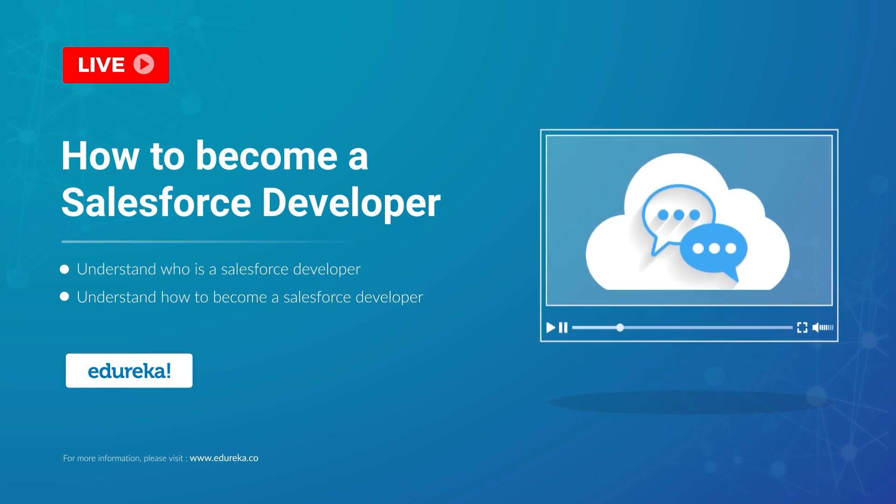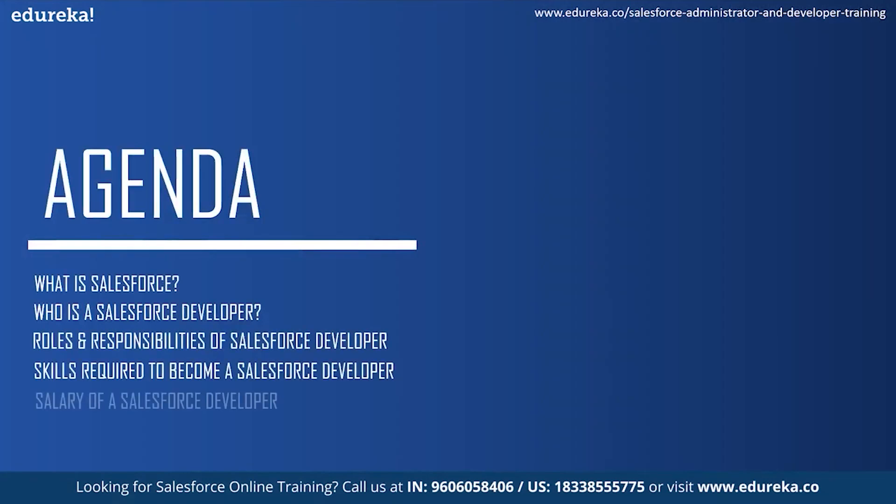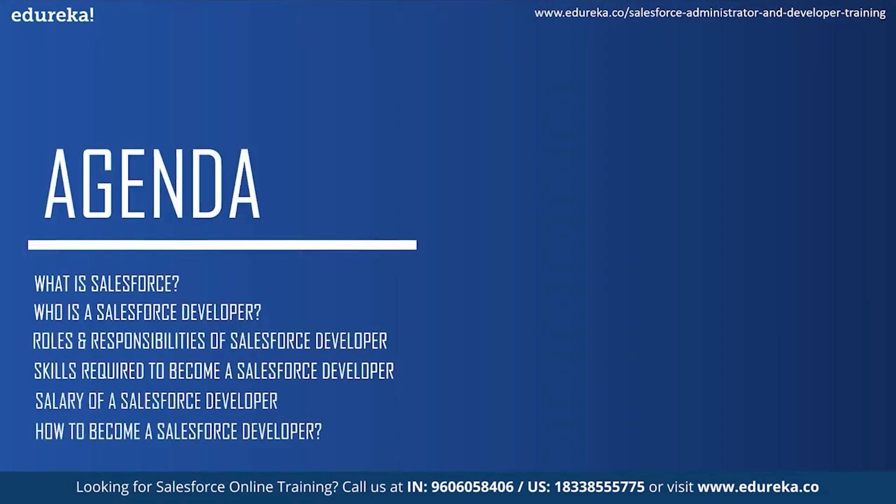Before we get into any more details about Salesforce, I would like to address the agenda for today's session. Firstly, we will understand what is Salesforce and then see who is a Salesforce developer. Next, we will take a look at the roles and responsibilities of a Salesforce developer and the skills required to become one. Moving on, we'll see the market trends and salary of a Salesforce developer and then conclude the session by knowing how to become a Salesforce developer.